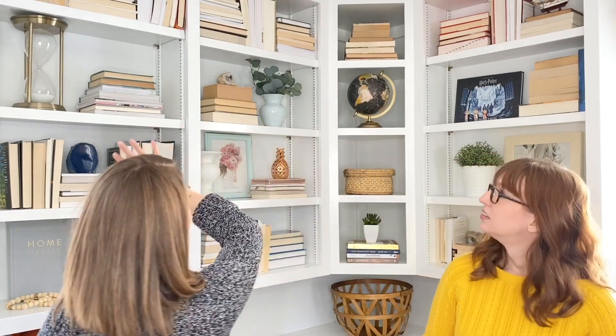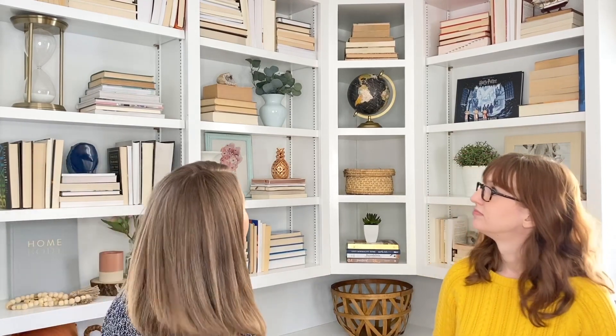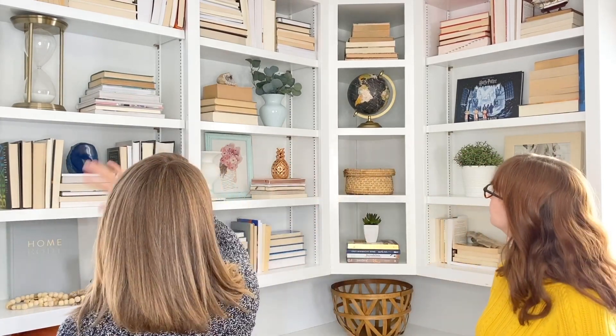Another point is to stagger your items. We have the bigger books up top that she doesn't use as frequently, and then we tried to layer so your eye flows down. It took some trial and error — quite a while — but if it doesn't feel right just keep working on it. Don't hesitate to switch whole shelves around and move them until you get the balance right.